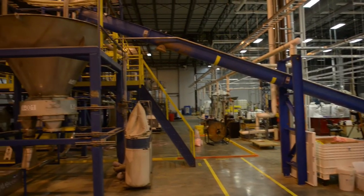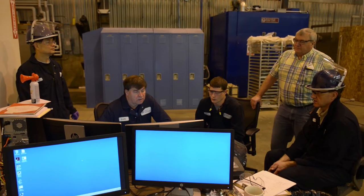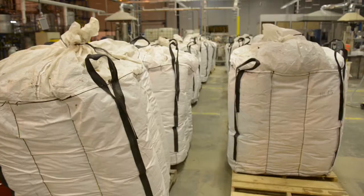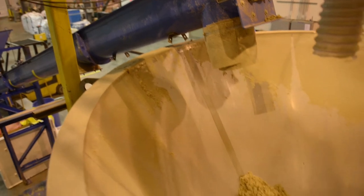We are here at the Technology Research Center in Old Town, Maine. We're taking a recycled cardboard material that's been ground up — that is our cellulose feed — and we are ultimately going to make jet fuel.